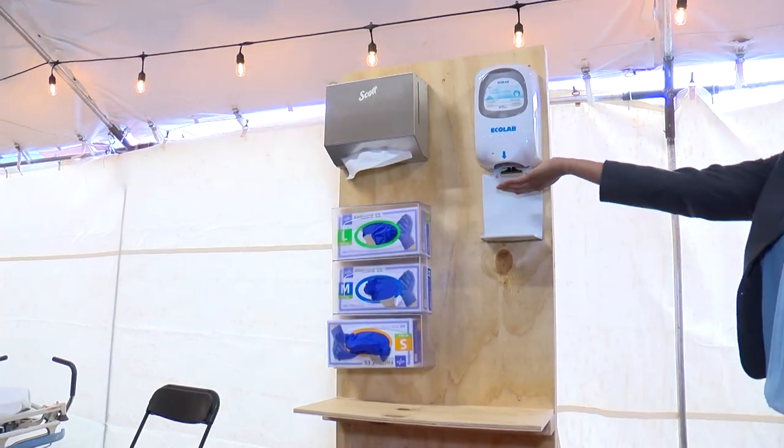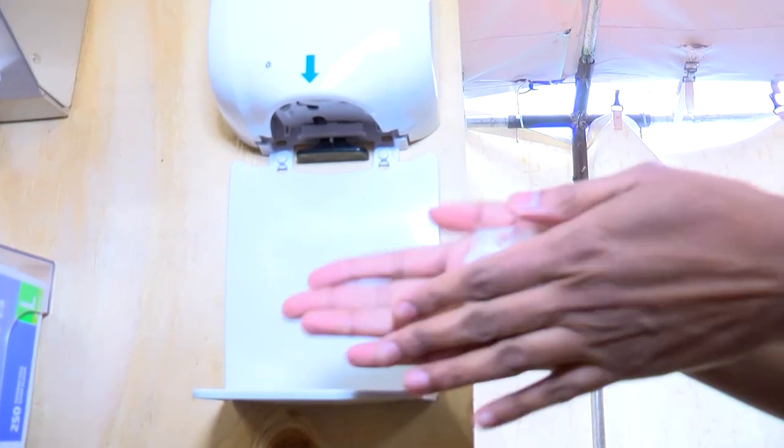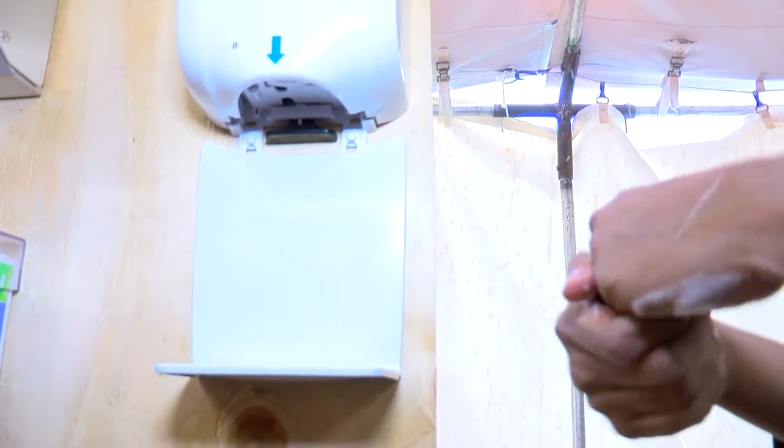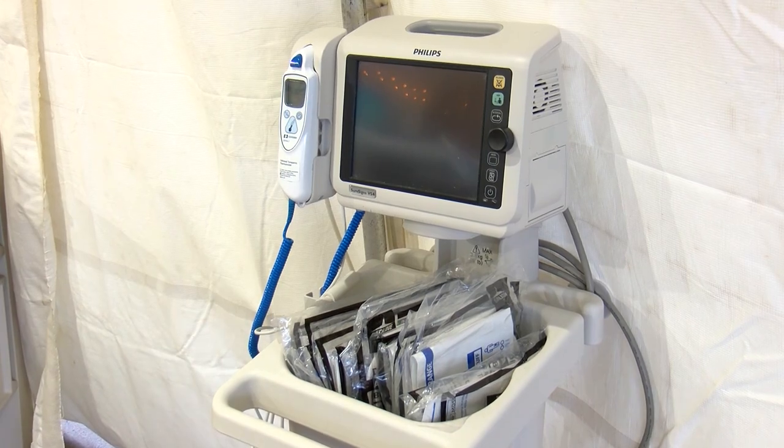If you're concerned you might have caught the virus, Bausman says to call your primary care provider or their 24-7 hotline at 570-284-3657. There's no time frame for how long the screening tents will be at Geisinger Lewistown Hospital.